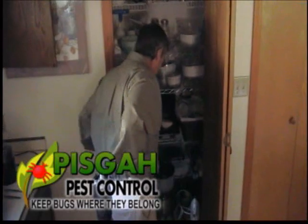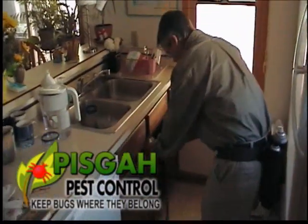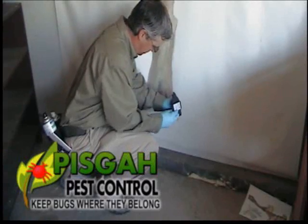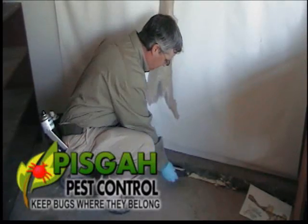Monitor boards are placed as an early warning system in sensitive areas, and areas that have had a previous infestation are closely monitored for signs of the insects returning. Our technicians know what to look for. Here we see him deterring some rodents from taking up residence in the garage.